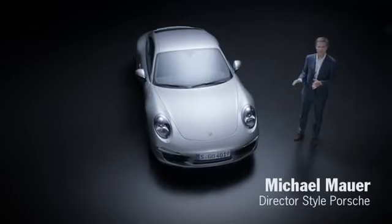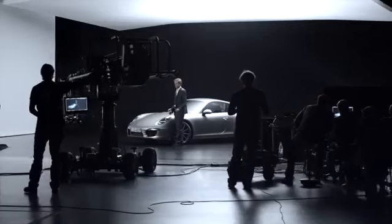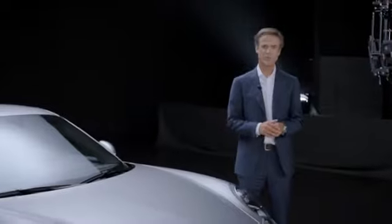We are here in a film studio, where the first pictures of the new 911 are being taken. I would like to take this as a cue to tell you a thing or two about the car.